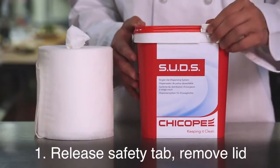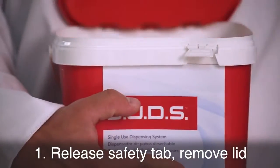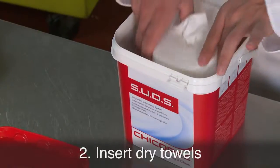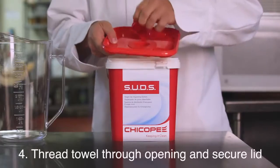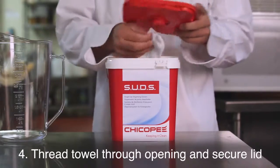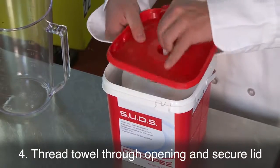First, release the safety tab and remove the lid. Insert a dry roll of towels and pour one and a half to two quarts of your preferred solution over the towels. Then thread the towel from the center of the roll through the lid opening and secure the lid.